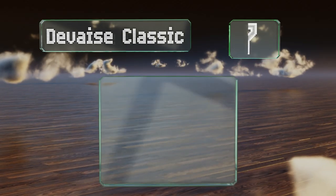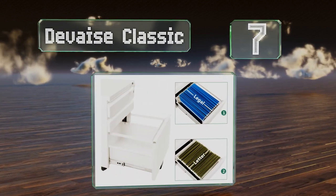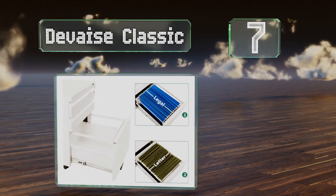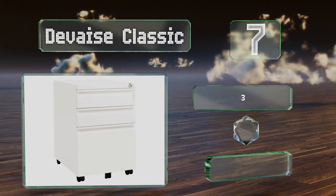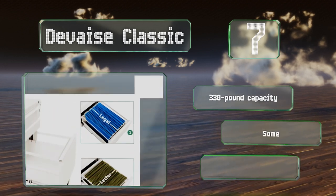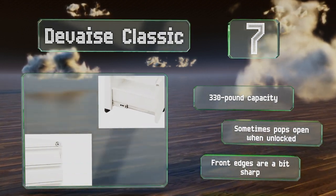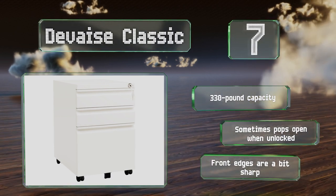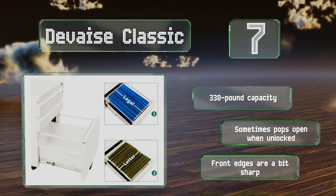At number 7, a white finish and recessed handles give the DeVe's a classic and updated modern look. Its build quality is very good for the price, and some may find it to be the perfect choice, though it's not quite as robust as some more expensive options. It boasts a 330-pound capacity, but it sometimes pops open when unlocked, and the front edges are a bit sharp.